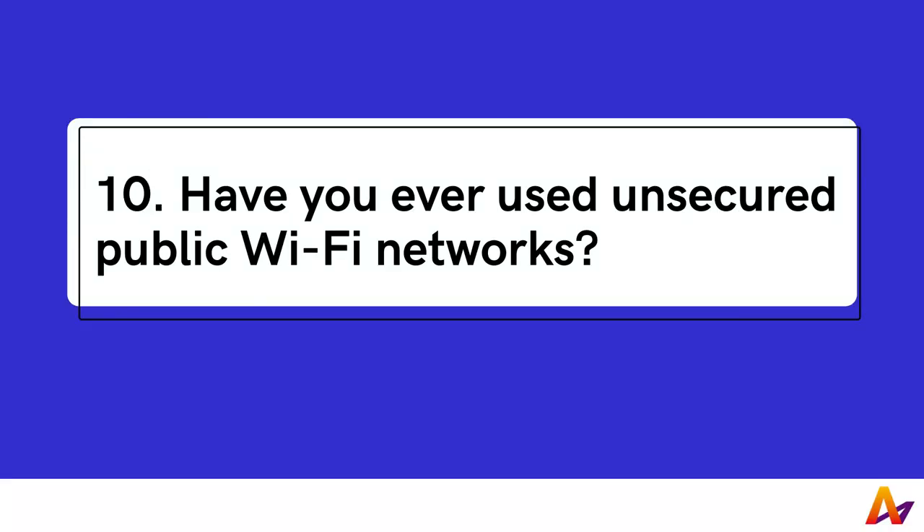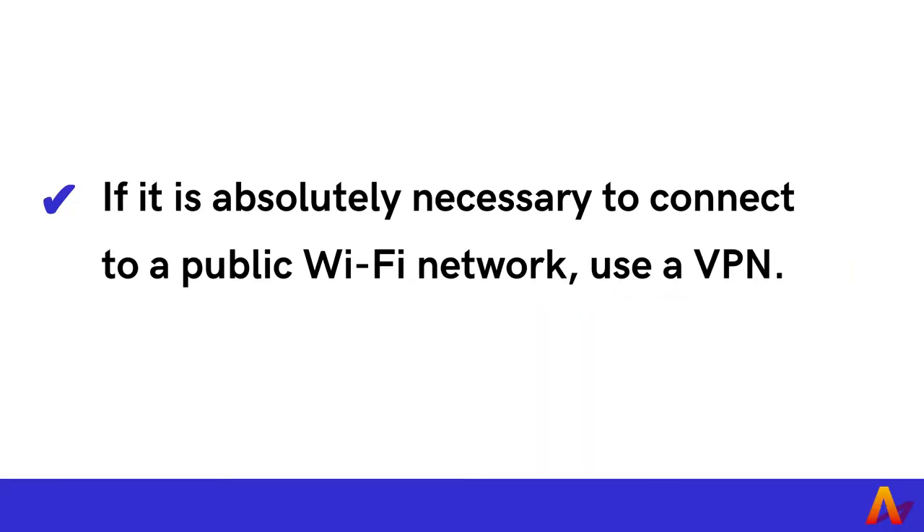10. Have you ever used unsecured public Wi-Fi networks? Public Wi-Fi networks are often easily accessible and convenient. However, because they're unsecured, it can put your web traffic connected to the network at risk. If it is absolutely necessary to connect to a public Wi-Fi network, use a VPN.